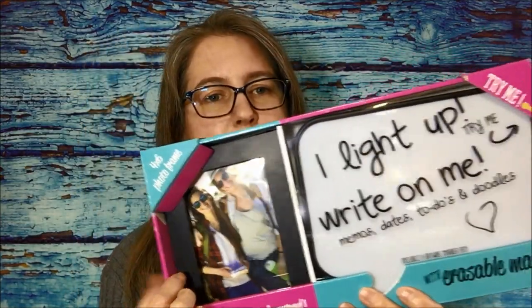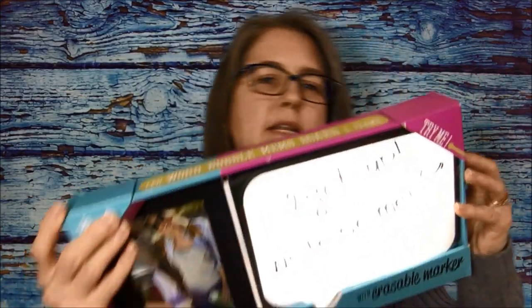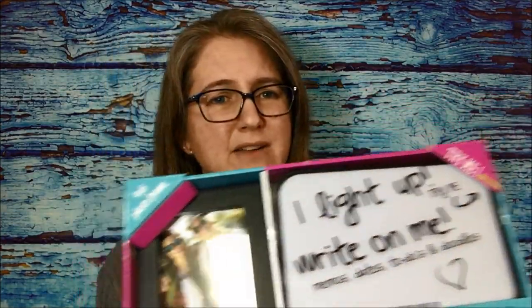We found something I was so surprised to see at the dollar store — it is a picture frame whiteboard set. You get a picture frame and then a really cute whiteboard that also lights up. It comes with a whiteboard marker and the whole set was on for four dollars. That's a pretty good deal, especially as a gift add-on for a preteen or teenager.